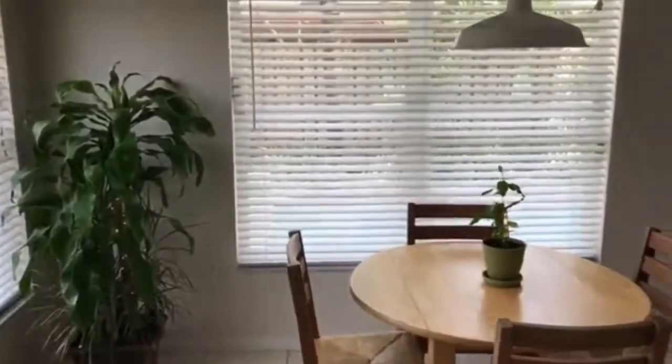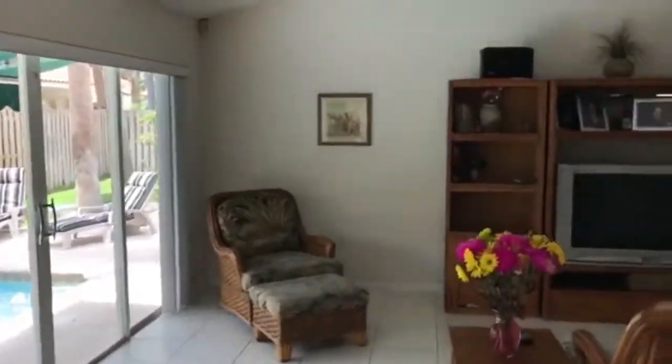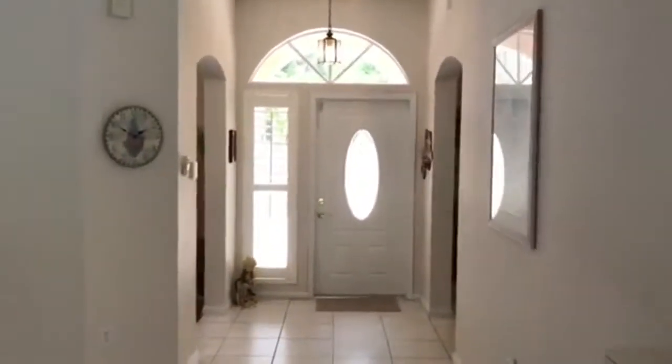This home is hurricane ready with a newer roof and hurricane shutters. The backyard is private and gated for a very tropical and private feeling.